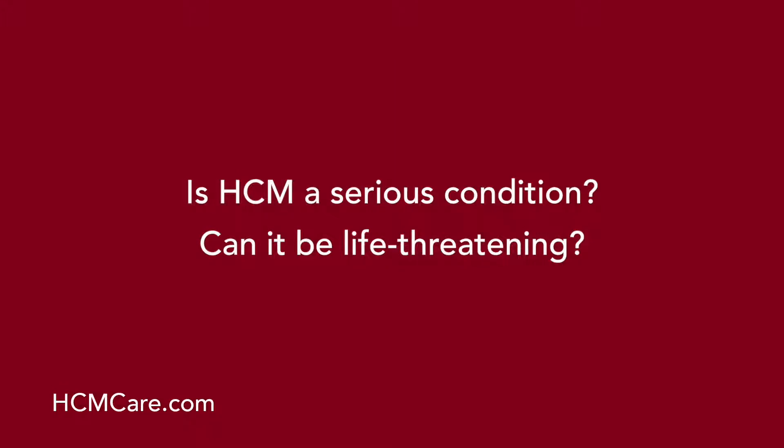Is HCM a serious condition? Can it be life-threatening? Hypertrophic cardiomyopathy has a very wide clinical presentation. The majority of patients actually live a normal lifespan and may not even be symptomatic — which is why it may be as common as 1 in 500, because those people haven't even seen a doctor about this. But there is a smaller group of patients with HCM that may have clinically significant and sometimes serious complications. That's why it is recommended that every patient with HCM be evaluated for risk factors that may lead to more complications in the future.